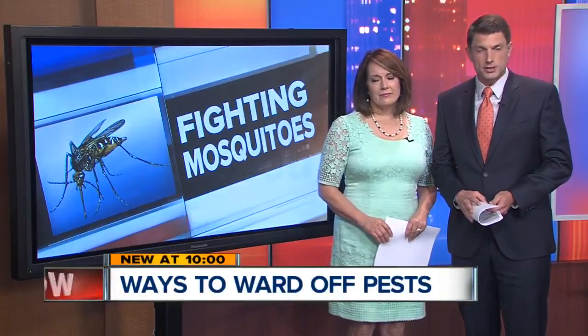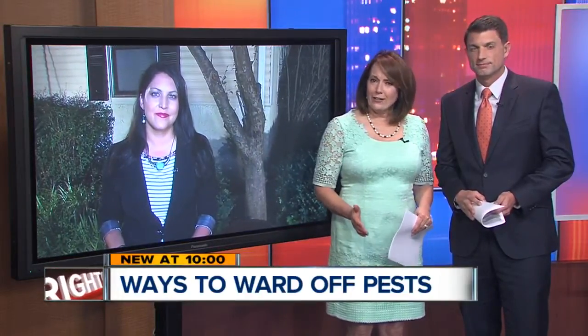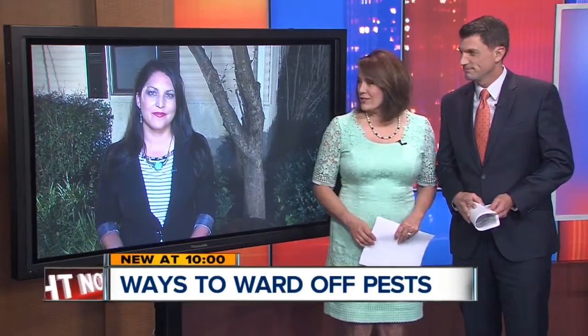Experts say this summer could be one of the worst when it comes to mosquitoes, but many homeowners want to ditch the chemicals when it comes to warding off the pests. Two Works View reporter Darcy Jackson is live in Brookside tonight with more on some local wildlife that could help us out this year.